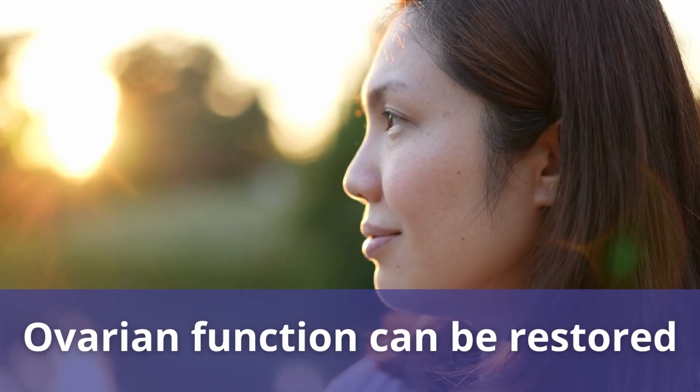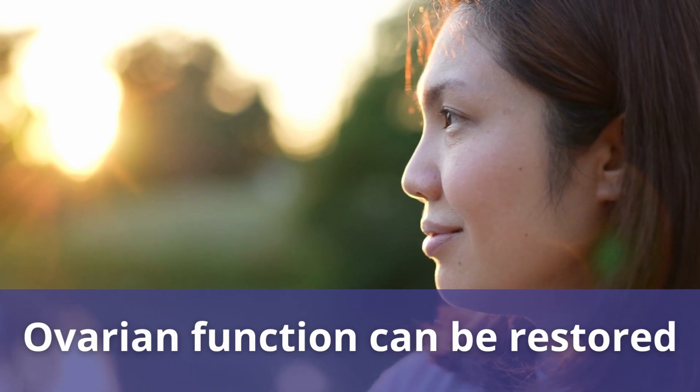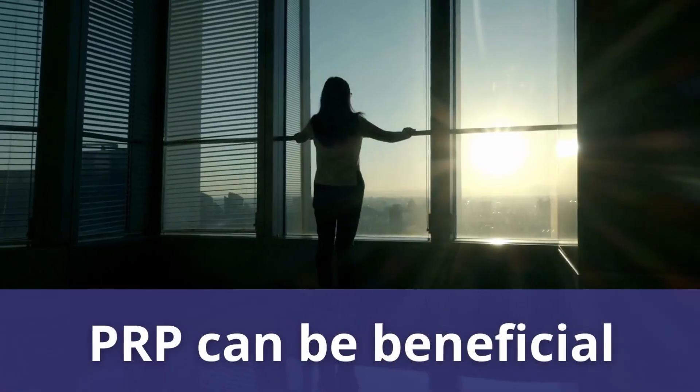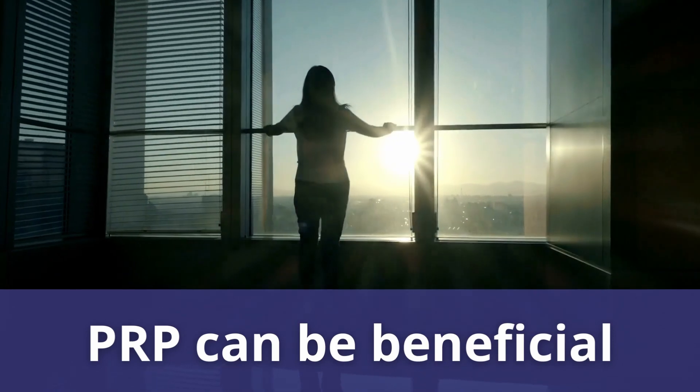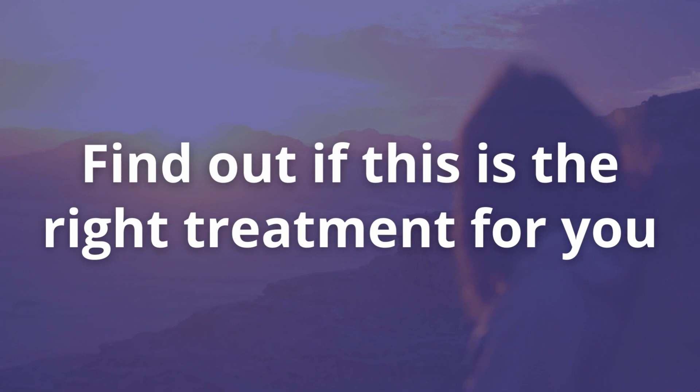The bottom line is ovarian function can be restored. The ovarian environment can be enhanced so that the response to the IVF protocol can be improved, whether it's better quality eggs or a higher number of eggs that would lead to a statistically higher chance of success per cycle. PRP can be beneficial to patients — it's just a matter of finding out if this is the right treatment for you as a patient.